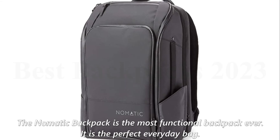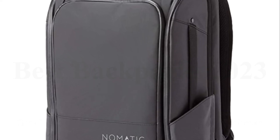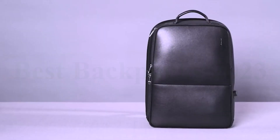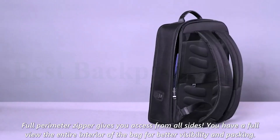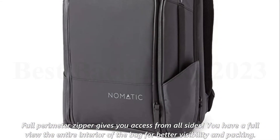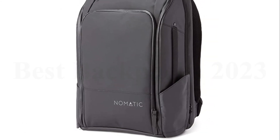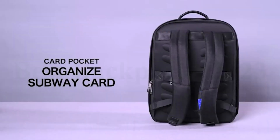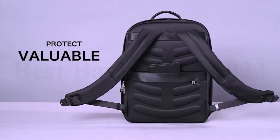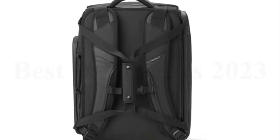Number 1: Nomadic Travel Pack 30L. The Nomadic backpack is the most functional backpack ever — it is the perfect everyday bag. The exterior is strong, waterproof, has YKK zippers, and is made of material that will last forever. A full perimeter zipper gives you access from all sides, and a full view of the entire interior for better visibility and packing. 20 pockets, all designed with purpose, including a quick-access fleece pocket, multiple mesh elastic pockets, an RFID lockable security pocket, multiple mesh zipper pockets, a notebook pocket, and a hidden pocket for important items. Basically, whatever you're carrying, this bag has a spot for it.